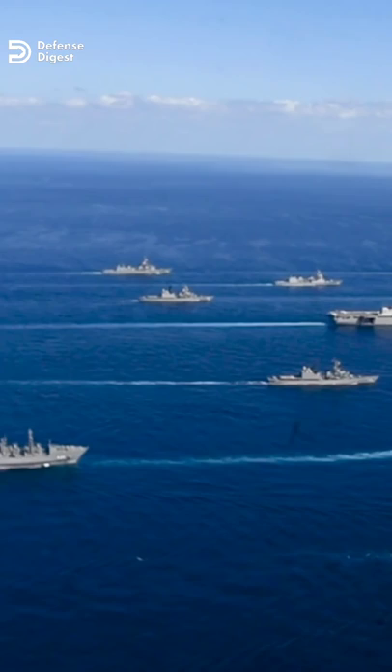A single carrier also required only one set of cruisers, destroyers, and frigates as escorts. Finally, larger carriers could also generate more air sorties than a smaller carrier and could operate more and larger aircraft.